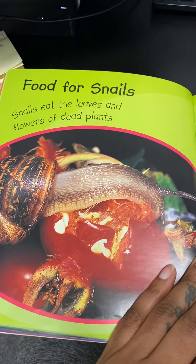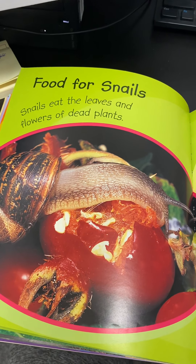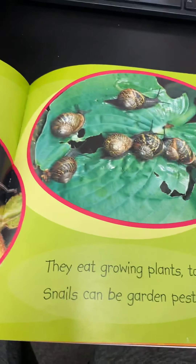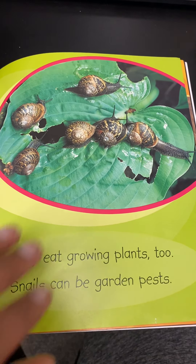Food for snails. Snails eat the leaves and flowers of dead plants. They eat growing plants too. Snails can be garden pests.